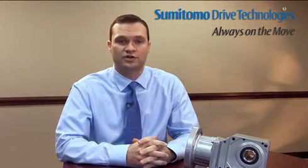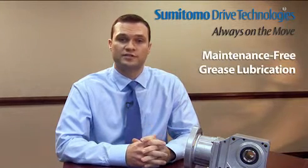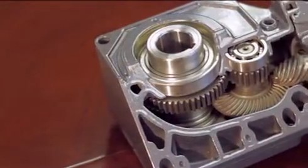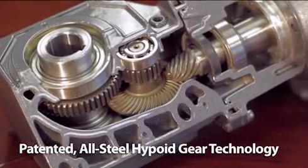With millions of hyponics currently in service, the hyponic features a compact, modular housing, maintenance-free grease lubrication, and high efficiency operation. Sumitomo's right angle hyponic gear motors and speed reducers use a patented all-steel hypoid gear technology that allows for more tooth-to-tooth contact than most conventional right angle bevel or worm gear reducers.